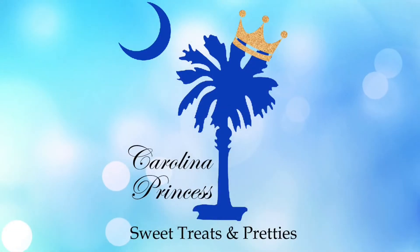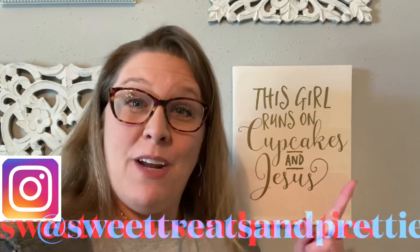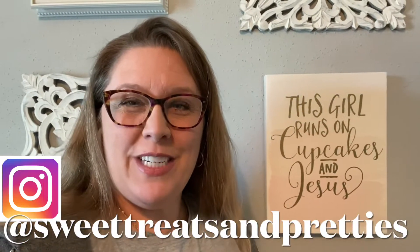Holy cow! Hey y'all, it's Beth. Welcome to my channel. If this is your first time here, thanks so much for dropping by. And if you are returning, thanks so much for your continued support.